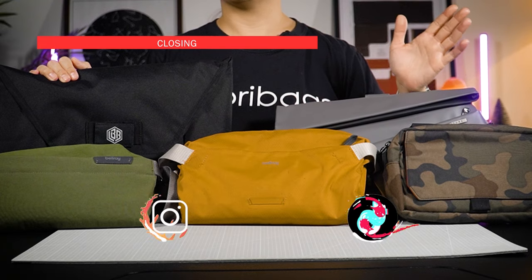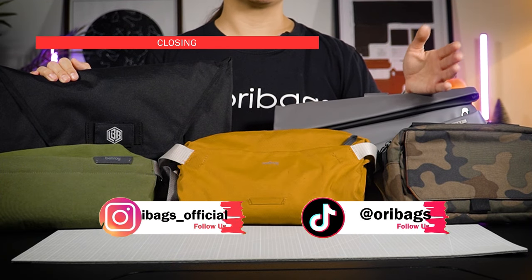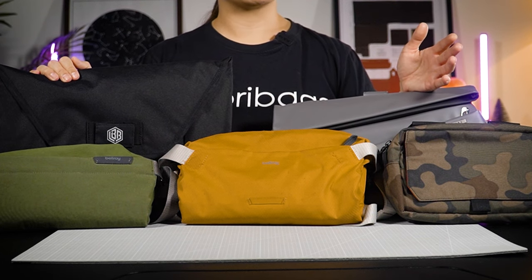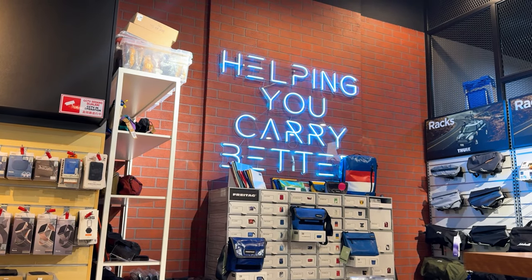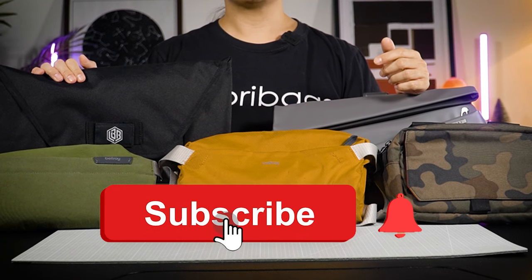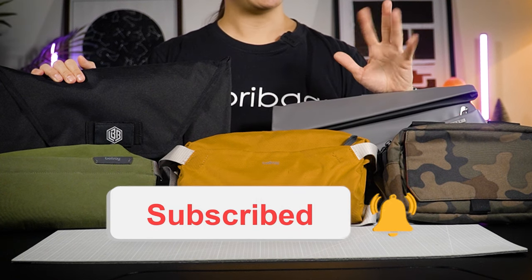And there you have it — our top 5 sling bags. Let me know which one of these is your favourite in the comment section below. If you want to get your hands on any of these bags, you can check them out at oribags.com, or if you're in Malaysia, even better, come and visit our retail store to experience each one of these bags yourself. Thanks for watching, don't forget to like and subscribe, and I'll see you guys in the next video. Bye!